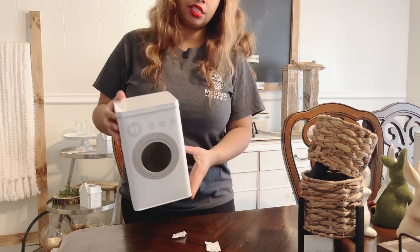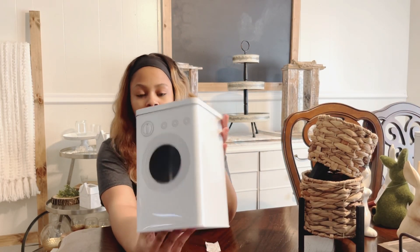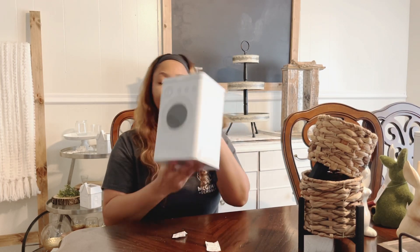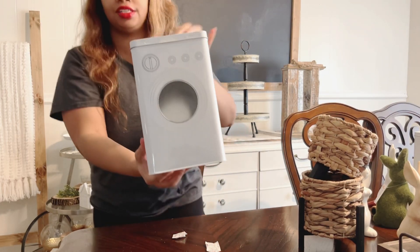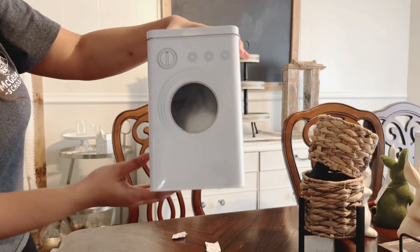I also have these pod containers — really nice. They also have white ones with a black top, but I picked up two of these with the white top. Here's a closer view of those.